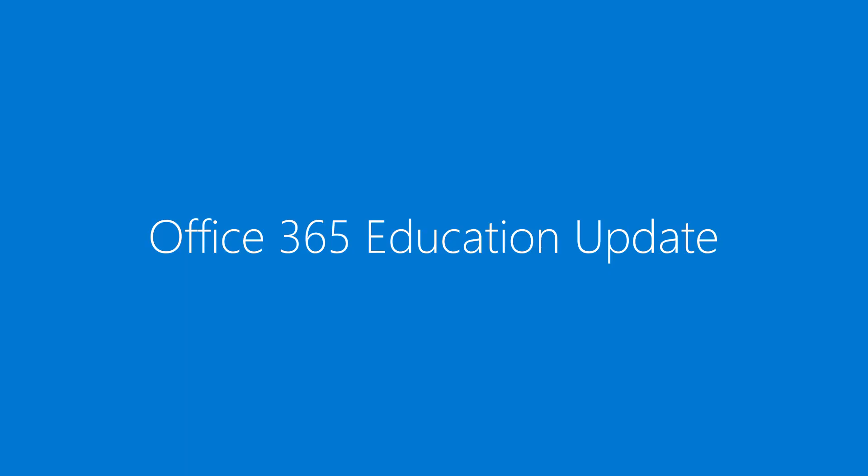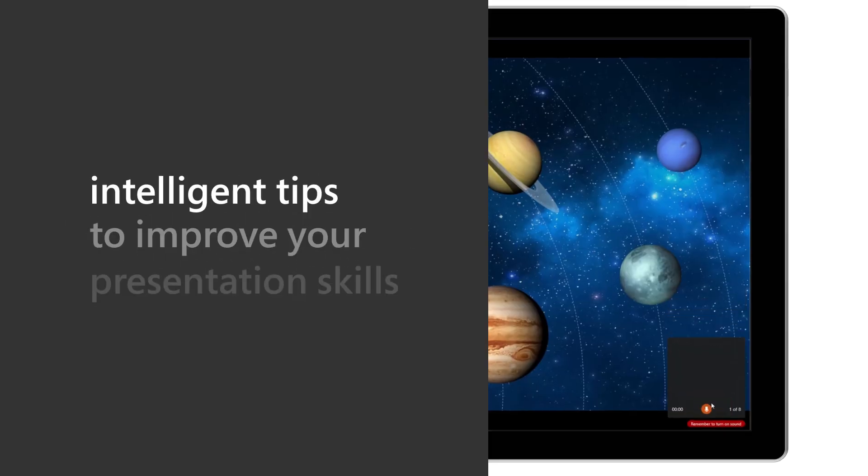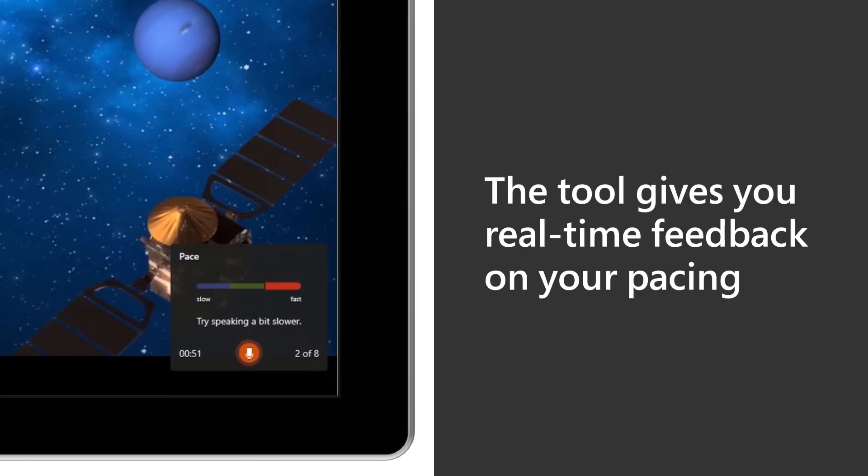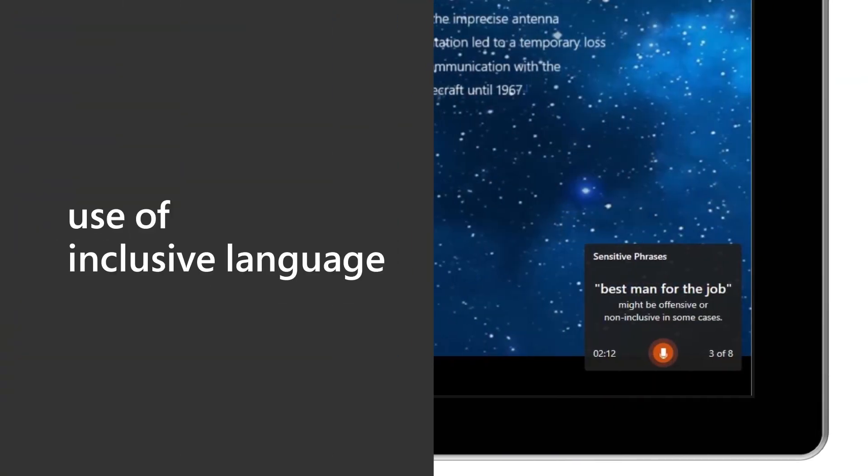With powerful Microsoft education technology, you can do what you do best — put each student at the centre, helping them build future-ready skills to succeed in school and life. We have four Office 365 updates that help you do just that. First, you saw us announce Presenter Coach in a previous episode, but we're excited to share that it's now available in PowerPoint for the web. It makes it easier for students to brush up on their presentation skills.